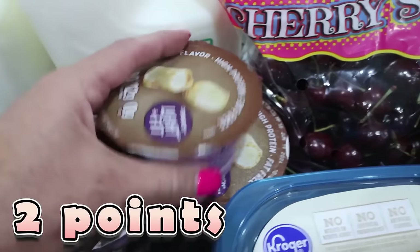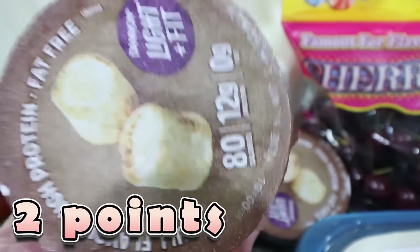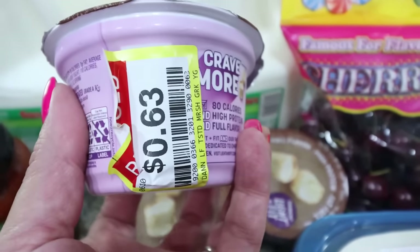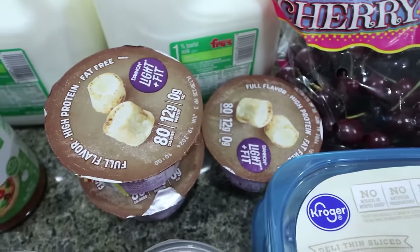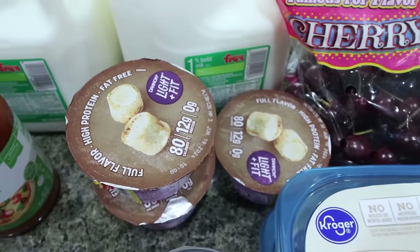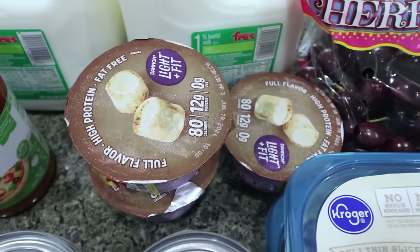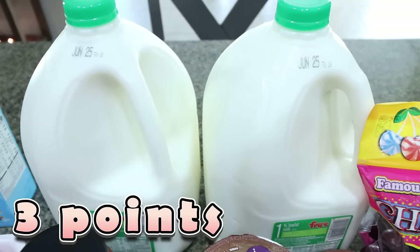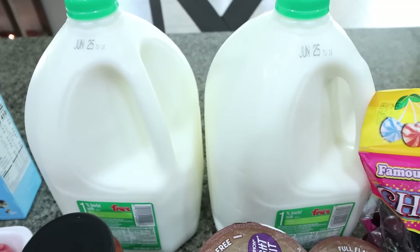I grabbed a jar of Simple Truth organic pizza sauce for a dinner recipe. I also wanted three yogurts and found Light & Fit marshmallow — my favorite flavor — for only $0.63 each, so I grabbed three. They have a sell-by date of five or six days but they'll definitely be gone by then. Great deal on my favorite flavor for yogurt bowls.